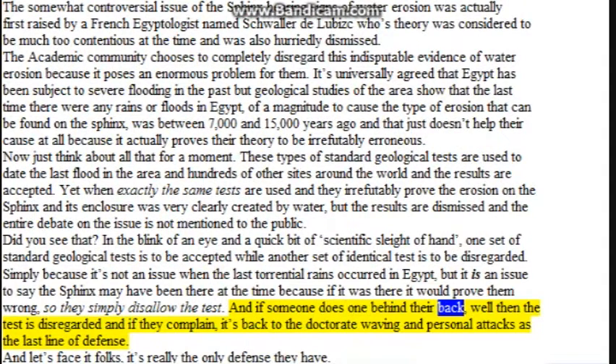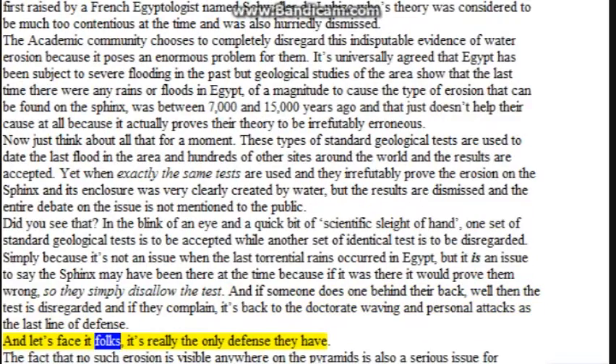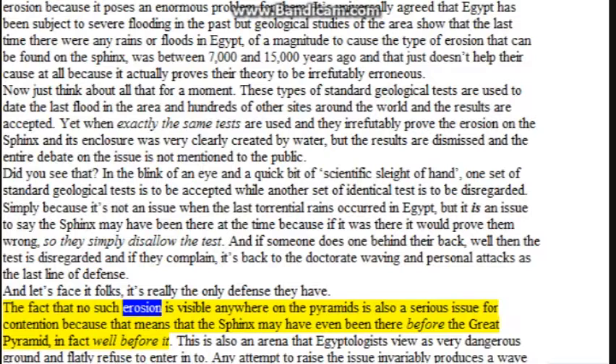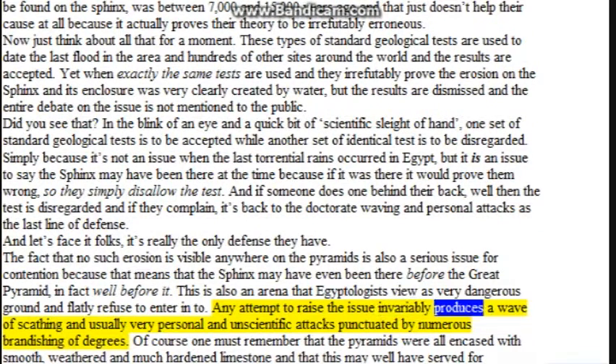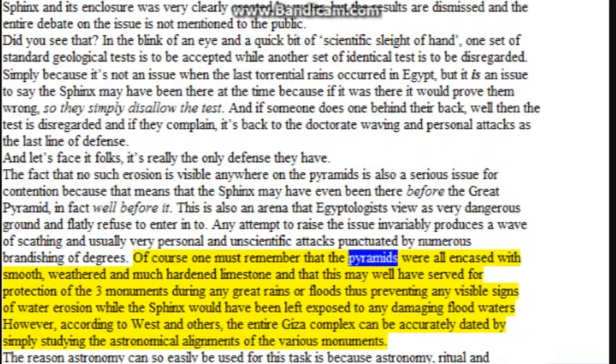And if someone does one behind their back, the test is disregarded, and if they complain, it's back to the ad hominem and personal attacks as the last line of defense. The fact that no such erosion is visible anywhere on the pyramids is also a serious issue, because that means the Sphinx may have even been there before the Great Pyramid — in fact, well before it. This is ground that Egyptologists flatly refuse to enter. Of course, the pyramids were all encased with smooth, hardened limestone, which may well have served as protection during any great rains or floods, preventing visible signs of water erosion, while the Sphinx would have been left exposed. According to West and others, the entire Giza complex can be accurately dated by studying the astronomical alignments of the various monuments.